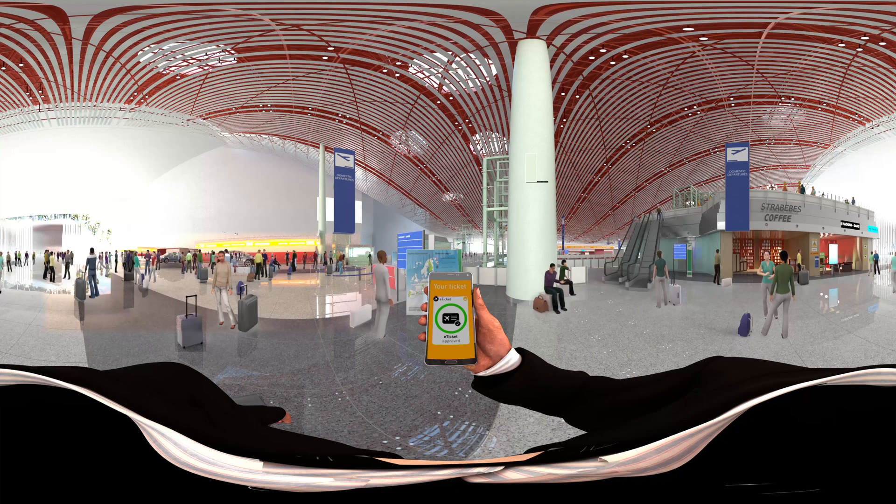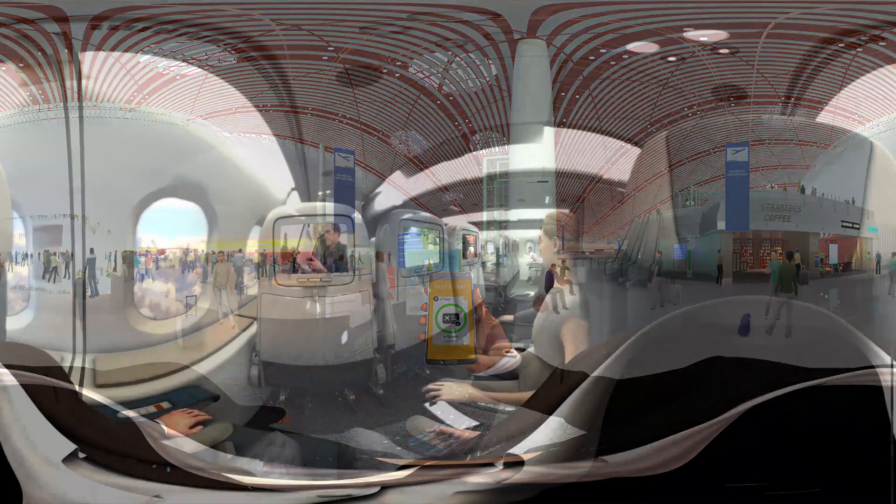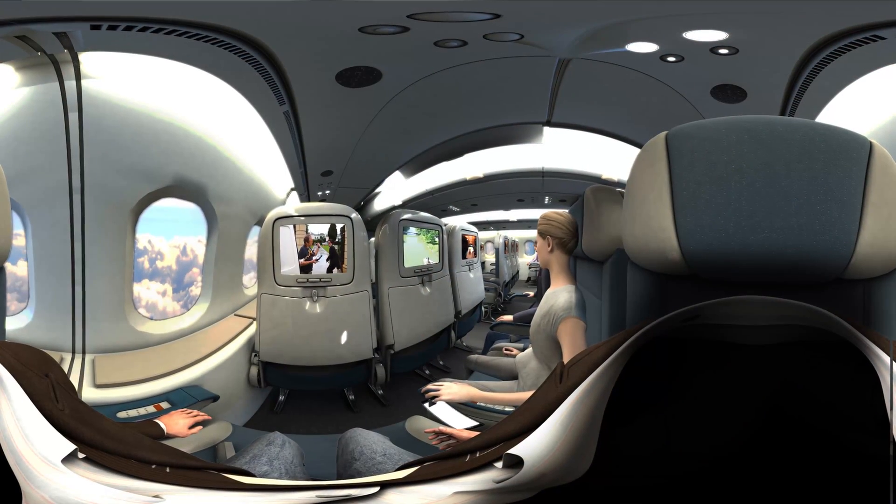He arrives at the airport in plenty of time, breezing through security with his biometric passport. Boarding is easy with an e-ticket, smartphone and the NFC terminal at the gate.